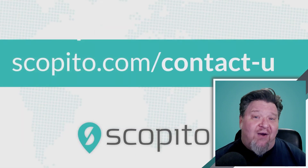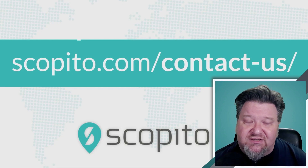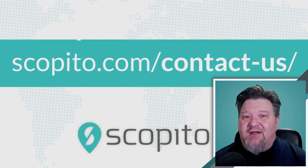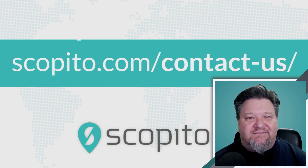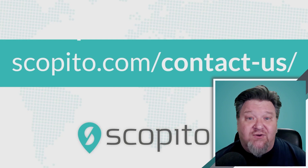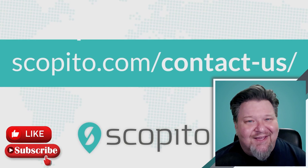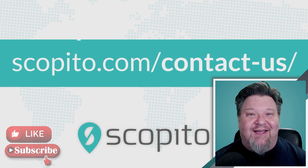That wraps up this quick discussion on autonomous drone solutions for inspections. Be sure to check the description below for links to important and helpful resources, and contact us if you're considering incorporating autonomous drone inspections into your business. Thank you for taking time to learn more about Scopido and what we do. Have a great day.